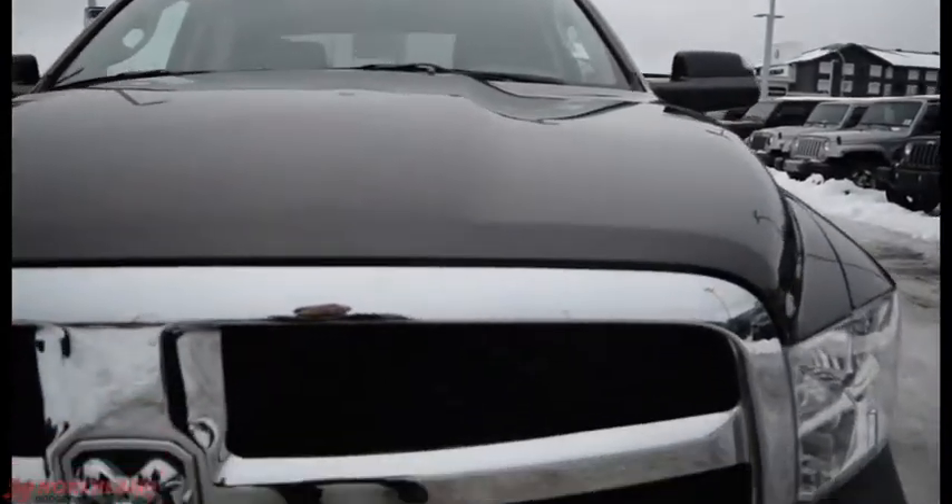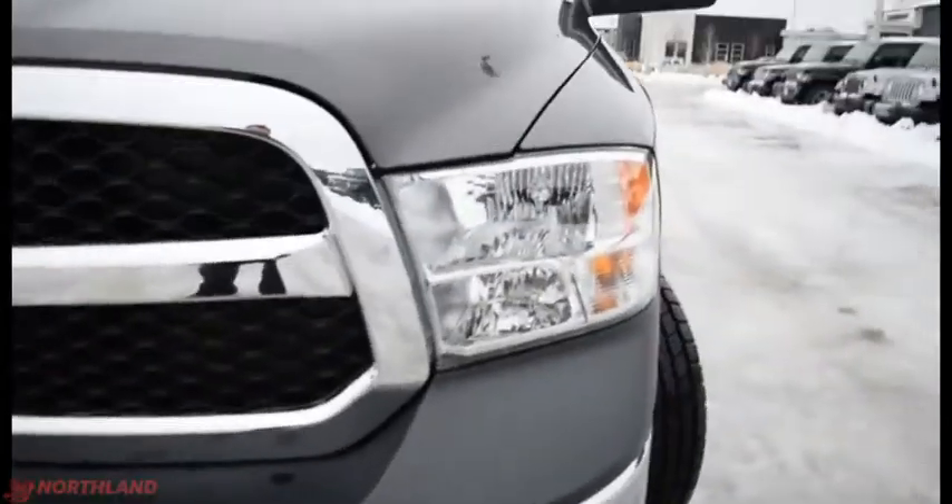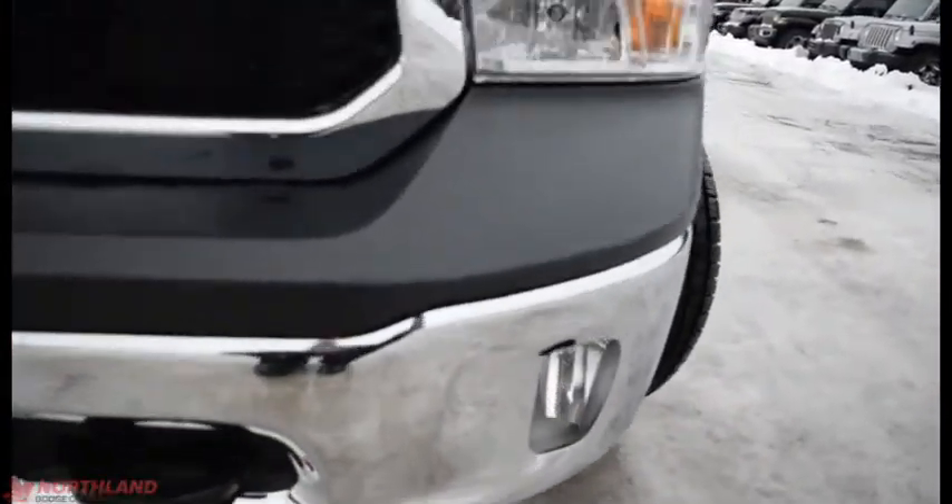This truck is in granite and it looks great. You do have the chrome accenting up front with your chrome bumper and your tow hooks there. Got your halogen headlights right there and your fog lights down there.